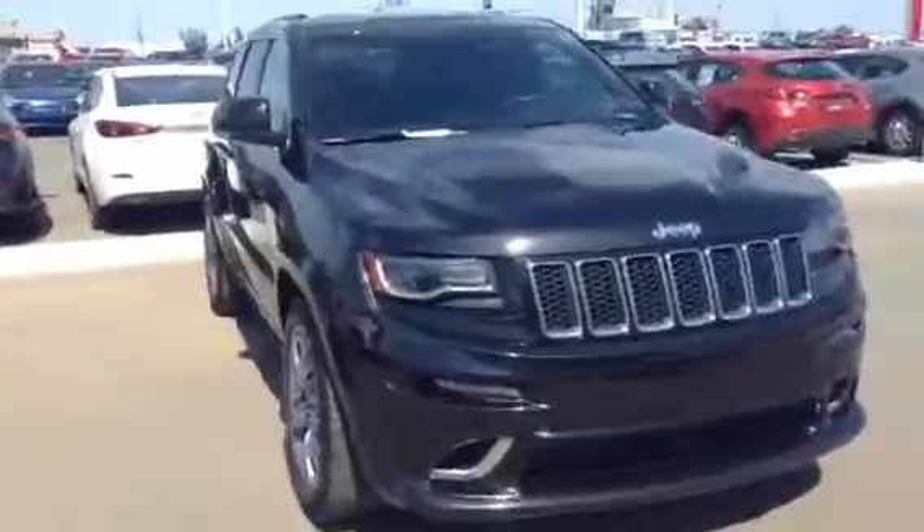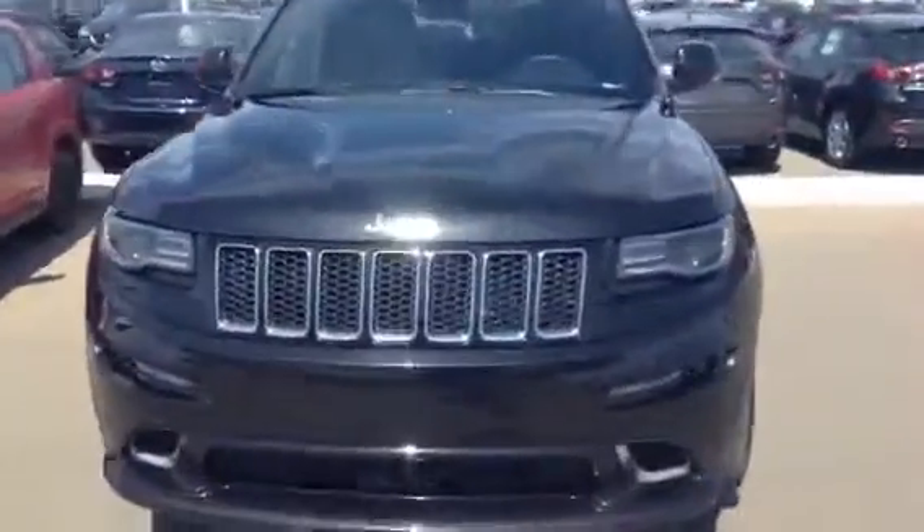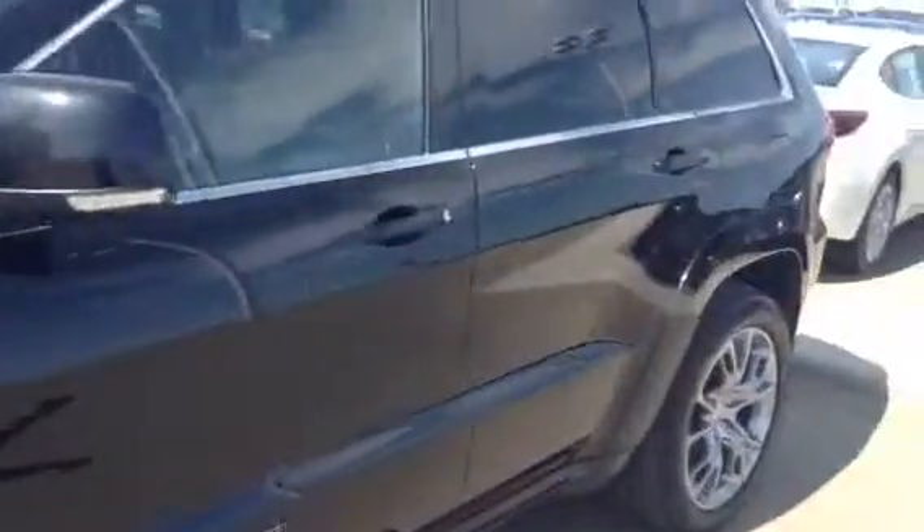Hey Kyle, it's Tristan at LA Mazda. I wanted to take a couple minutes to send you a video of the 2014 SRT8 Grand Cherokee.